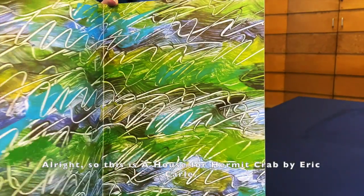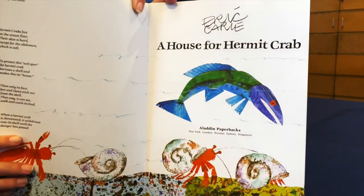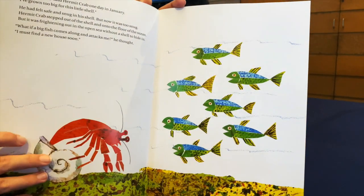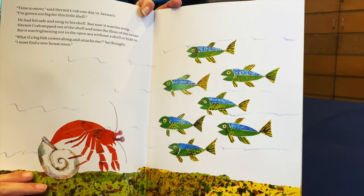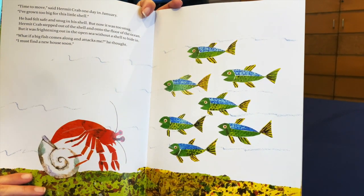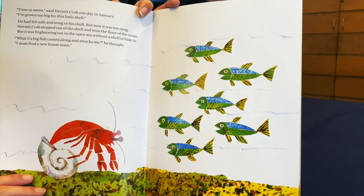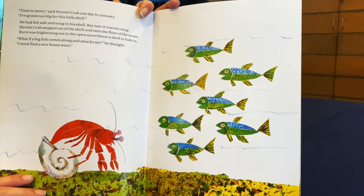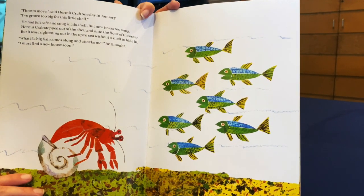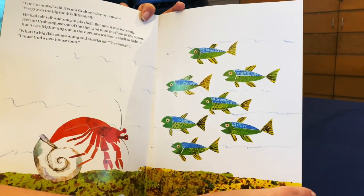This is A House for Hermit Crab by Eric Carle. Time to move, said Hermit Crab one day in January. I've grown too big for this little shell. He had felt safe and snug in his shell, but now it was too snug. Hermit Crab stepped out of the shell and back onto the floor of the ocean, but it was frightening out in the open sea without a shell to hide in. What if a big fish comes along and attacks me? he thought. I must find a new house soon.